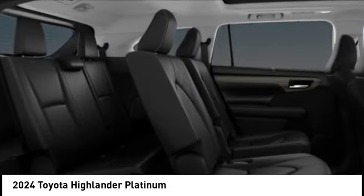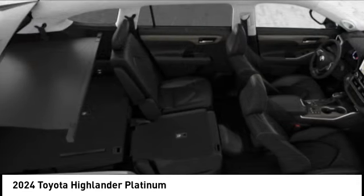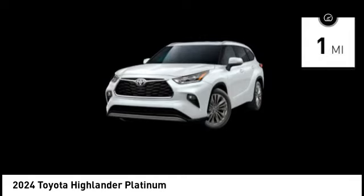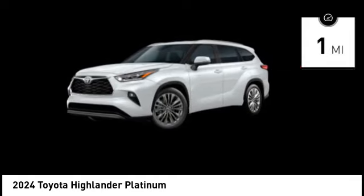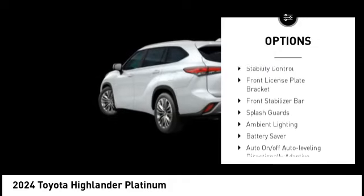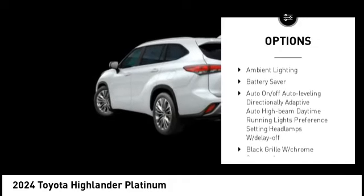A 2010 Top Safety Pick, the Highlander is where substance meets style. This vehicle has less than 100 miles. Here are some of this vehicle's great options: tire pressure monitoring system, panoramic moonroof, emergency braking preparation, traction control.